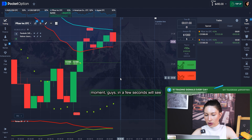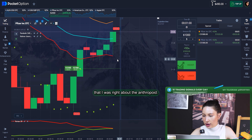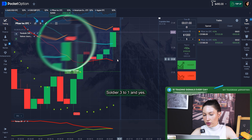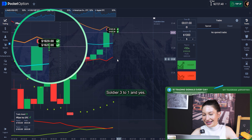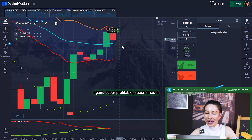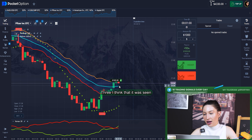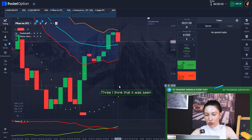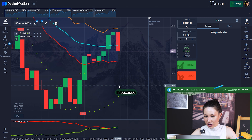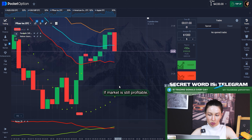In a few seconds we'll see that I was right about the entry point. Three, two, one — yes! We already got it. Oh my god, again a super profitable, super smooth and accurate trade. I think this won't finish because this strategy is super accurate and the market is still profitable.